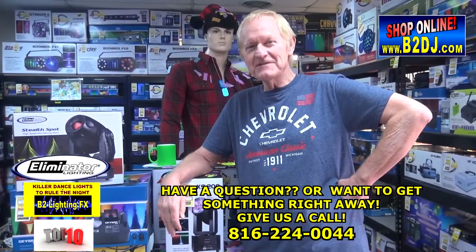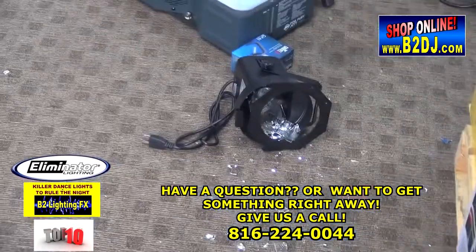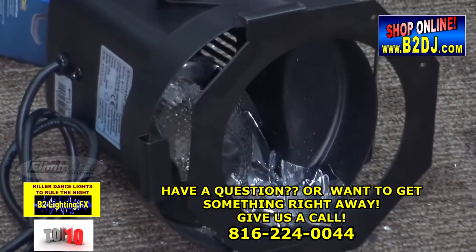Number 10 on the top 10 is also from Eliminator Lighting. It's a Par 38 with a bulb — in this case, a shattered bulb. But that is number 10 on the top 10.